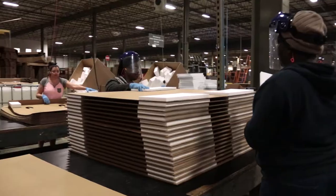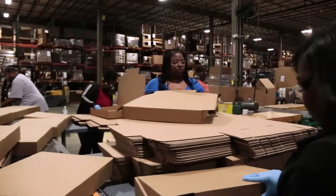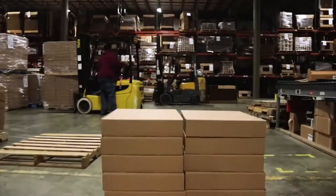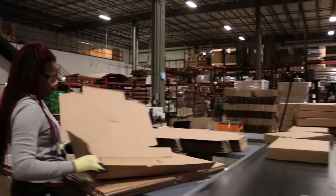BoxBoard Products also provides a wide range of fulfillment and assembly services. These services include set-top boxes, assembled partitions, corrugated pallets, and glued foam to corrugated. We also have the ability to pack your product in-house with containers that are manufactured on-site.